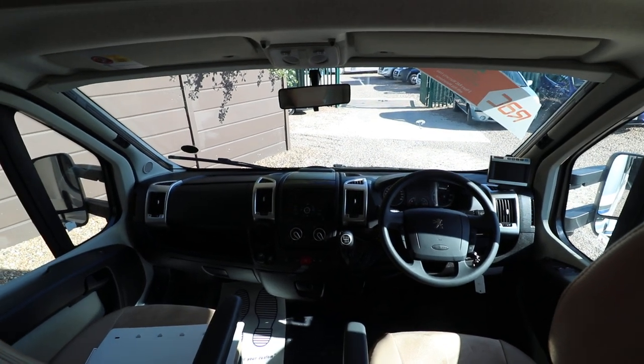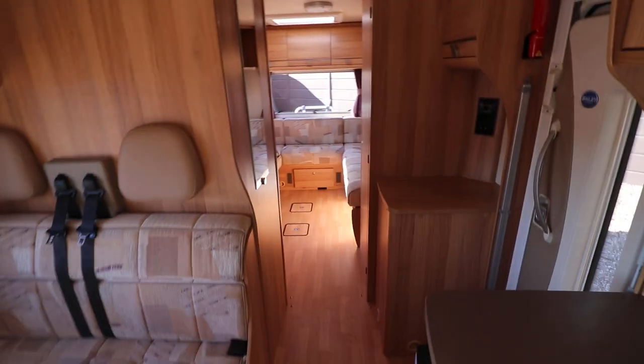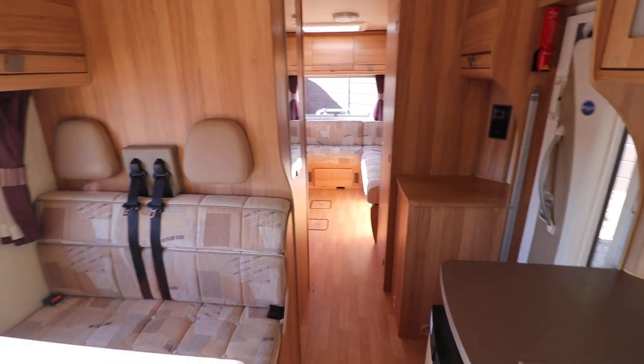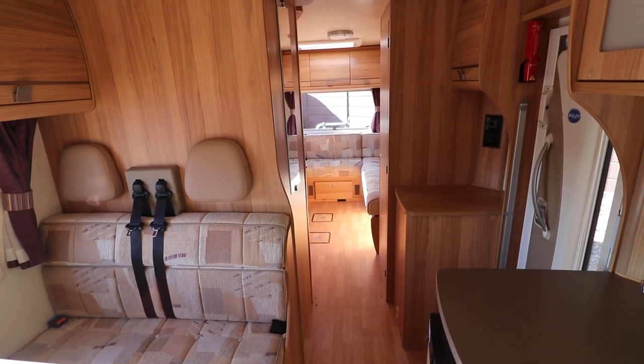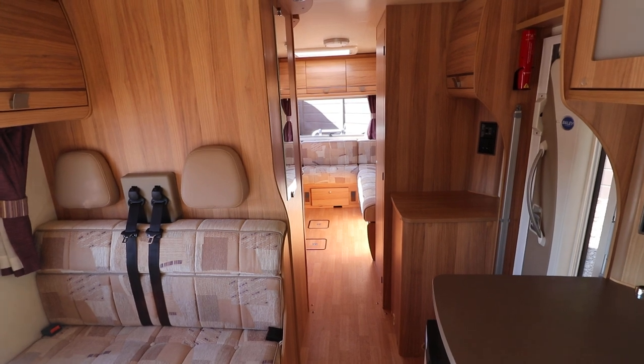Like I said earlier, it's got 13,000 miles. If you'd like to make an appointment and see this motorhome, please contact 0115 930 3140.